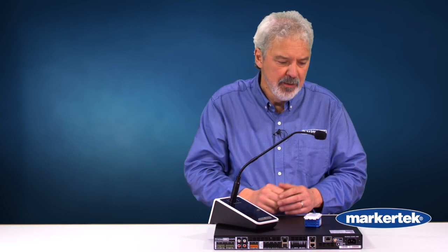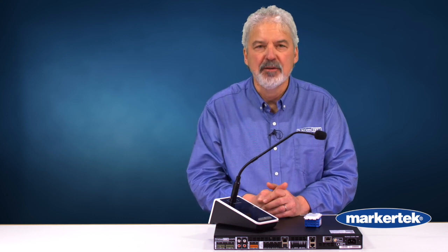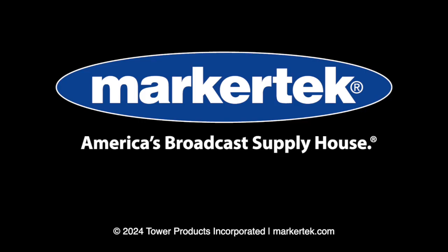And as always, amplifiers, horns for outdoors. We're still a 90-year-old family owned business and everything is engineered and supported here in America. Thank you for your time today, and if we can be of help at Atlas IED, please let us know. We'll do it again next time.